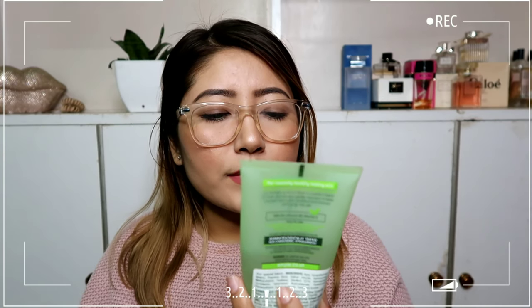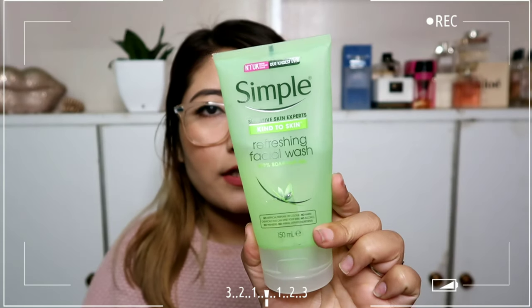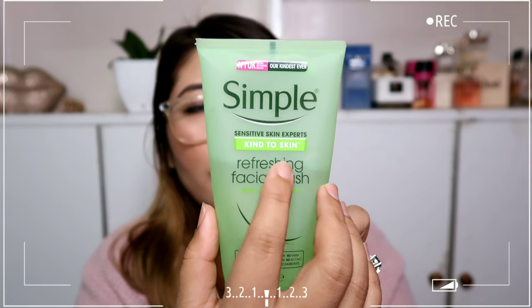This particular product I have with me is a refreshing facial wash — 100% soap free, a gel texture face wash. It's also written here that it's a sensitive skin expert, kind to skin. My skin type is acne-prone and dehydrated, my skin is very sensitive, and that's the reason why I cannot just use any product that's out in the market.